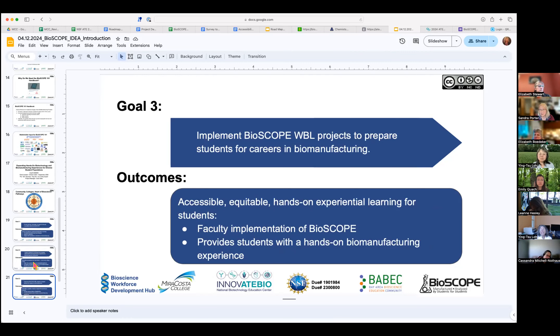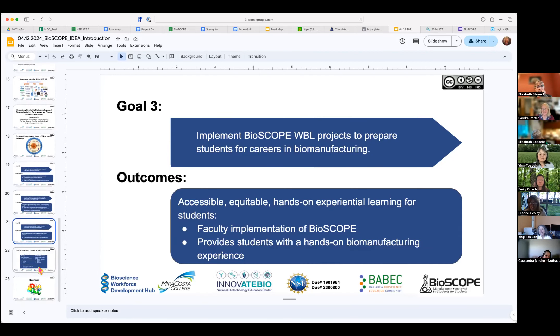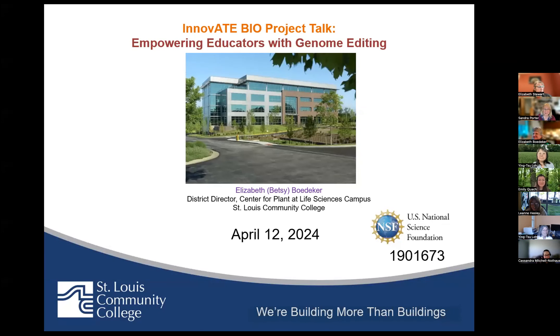A reminder that questions can be put in the chat — Terry will have to leave a little early but Ying Sue can answer them as well. Our next speaker is Elizabeth Bodecker from St. Louis Community College in St. Louis, Missouri. The HI-TEC conference will be in Kansas City, Missouri this summer. She's going to be talking about empowering educators with genome editing, and we'll have questions after the talk.